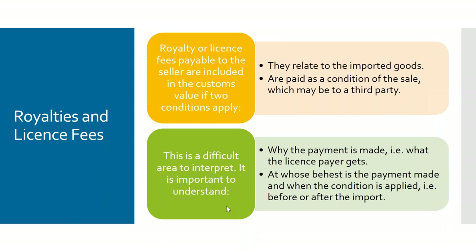It's a difficult area to interpret. Basically there are two questions to ask: why is the payment being made and what does the licence payer get out of it, and is the payment made as a condition of the sale? If you get involved in royalties and licence fees, it is quite a complex area and there are examples you can refer to.